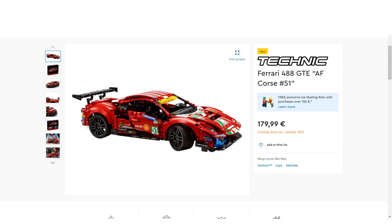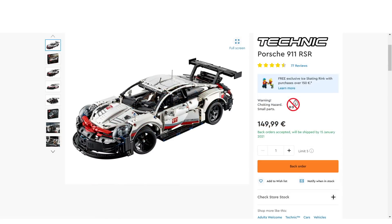Additionally the price is 179.99 euros or 169.99 dollars, which is visibly higher than the Porsche 911 RSR, which is a quite similar set, and it has only around 100 pieces less.